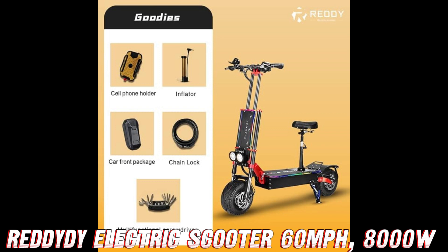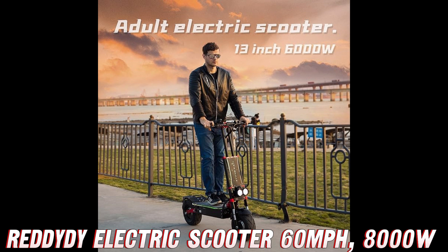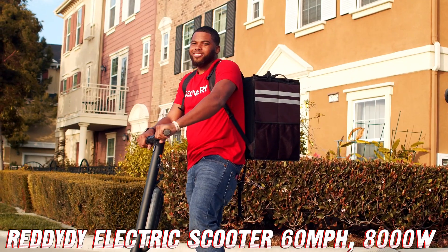Moving on, we've got a total power output of 8,000 watts. That's more power than a small rocket — I'm pretty sure you could launch this thing into orbit if you really tried. Won't that kind of power drain the battery quickly?